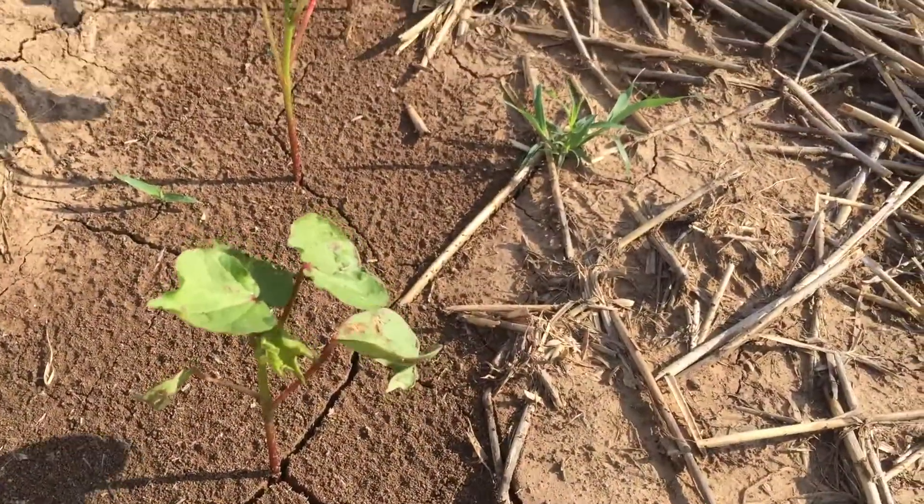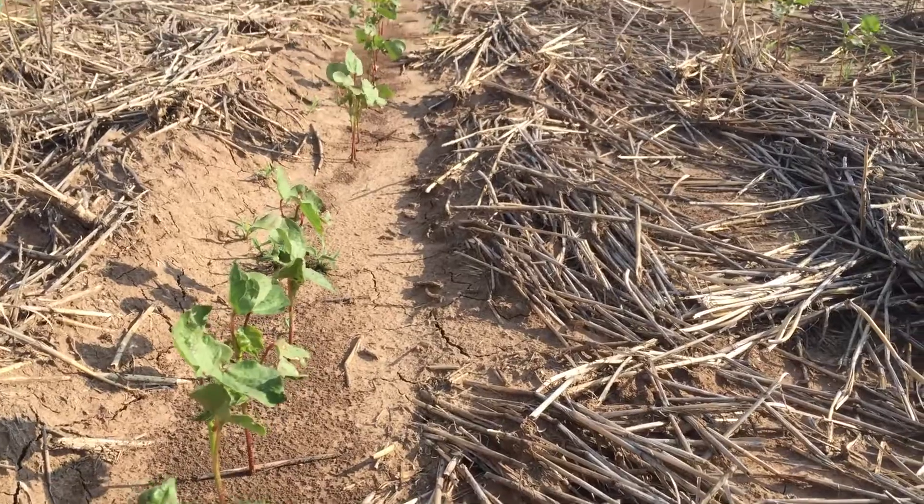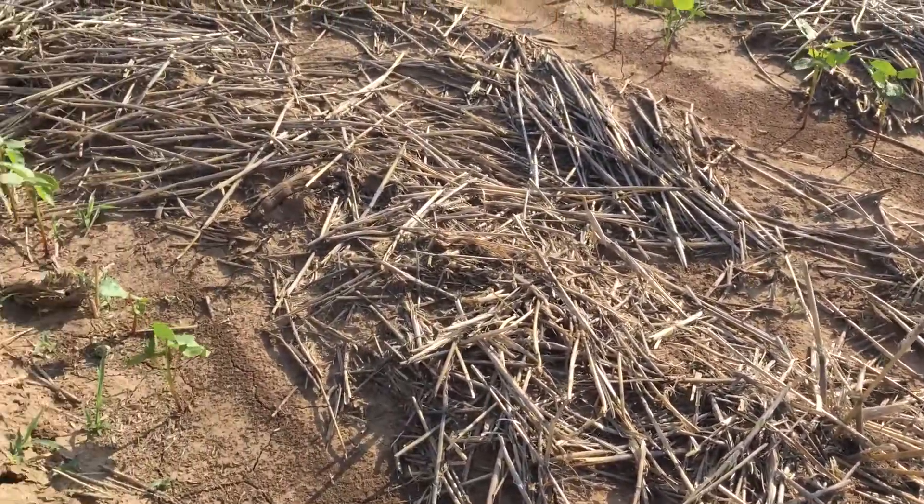We're east of Dumas, about five to six miles, in Moore County. One of the things I want to point out at this site: it's a rain-fed, no irrigation — a dryland site. We've got varieties out here that we feel best match the dryland situation in this field. It's a strip-till field on 30-inch row spacing.